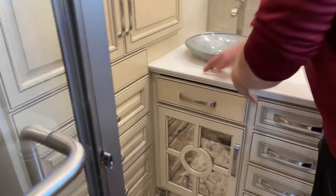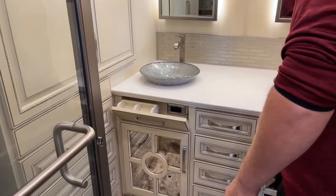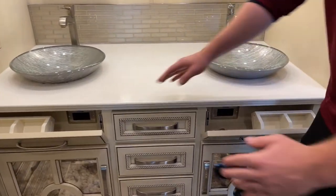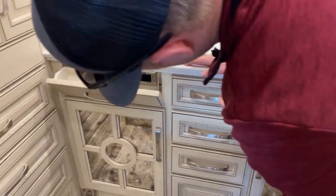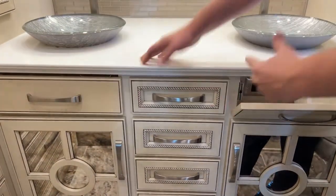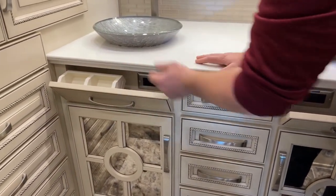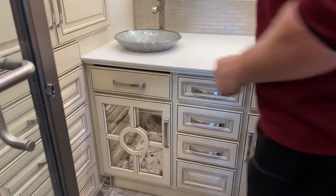Moving over to the countertop here, we've got these little hidden storage areas. What's cool is we actually have two 110-volt outlets inside of those. There is a gap there so that you can run cords out of this cabinet using these two 110-volt outlets and have whatever your appliance is on the countertop.